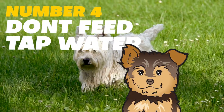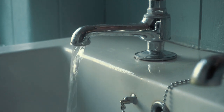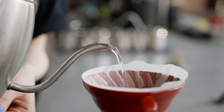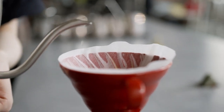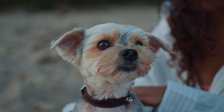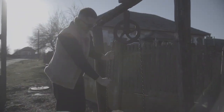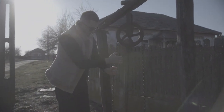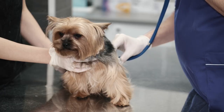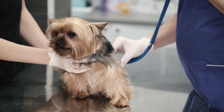Number 4: Don't feed tap water. Tap water can contain impurities such as chlorine, lead, and bacteria, which can be harmful to your dog's health. Filtering or purifying the water can remove these impurities, making it safer for your dog to drink. You can purchase spring water, refill portable bottles at municipal wells, or connect a filter to your kitchen tap. If you are changing your Yorkie's water source, do it gradually to prevent stomach upset.